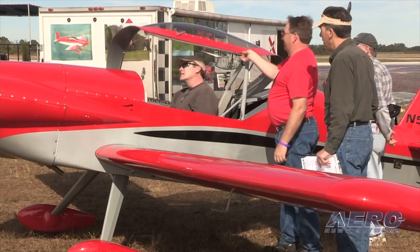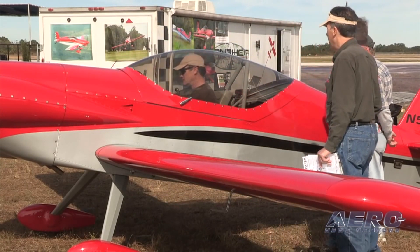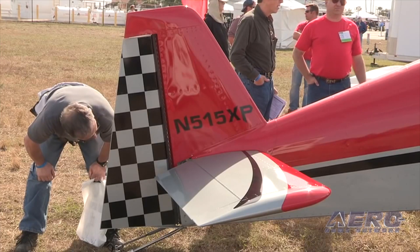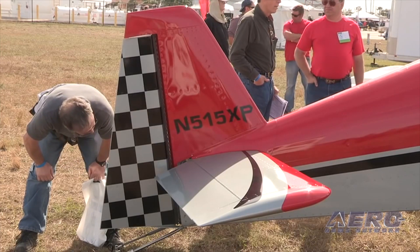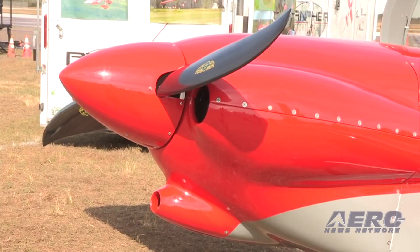In a letter provided to SPA by the FAA, the agency says the evaluation does not mean that the Panther aircraft of SPA is certified, certificated, or approved, and it is inappropriate to represent either as such.